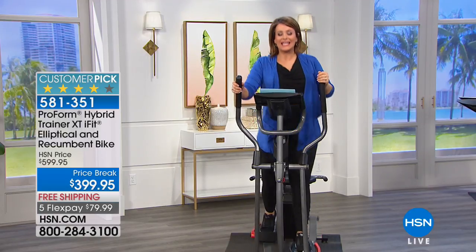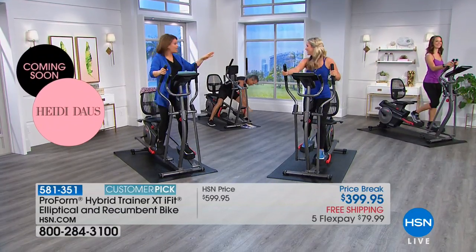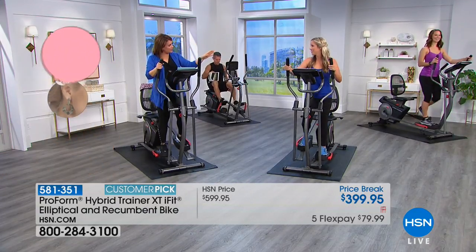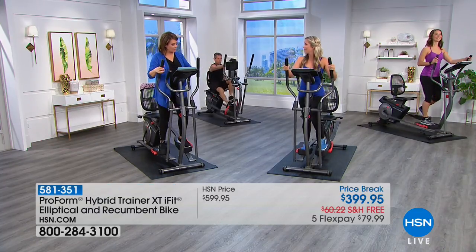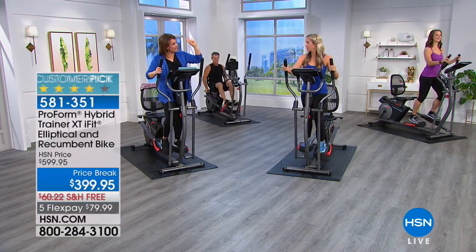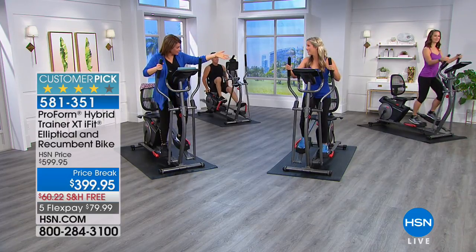On days where maybe I just don't have enough energy, I like the idea of being able to transfer it into the recumbent bike and do it easily. You saw Natalie do it in a couple of seconds — she wasn't huffing and puffing. It is so easy. It's literally two machines in one, and you just proved it live on air.